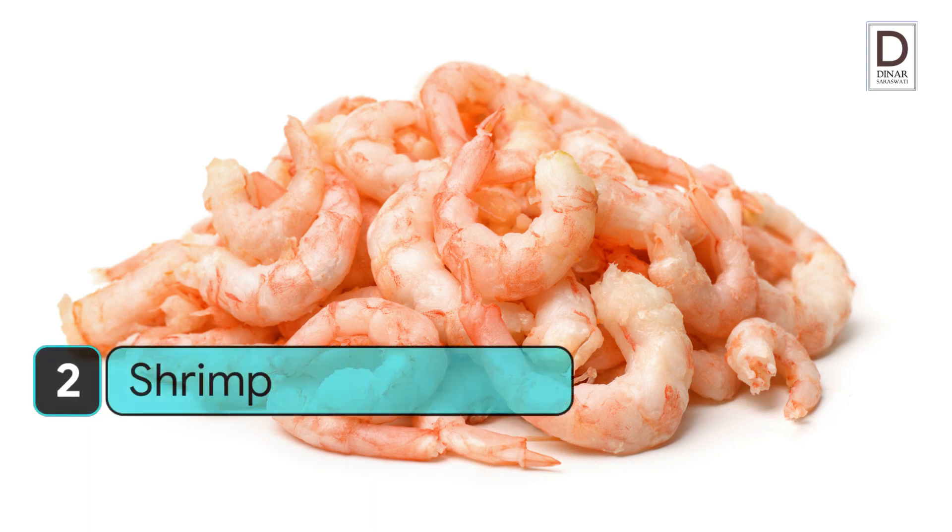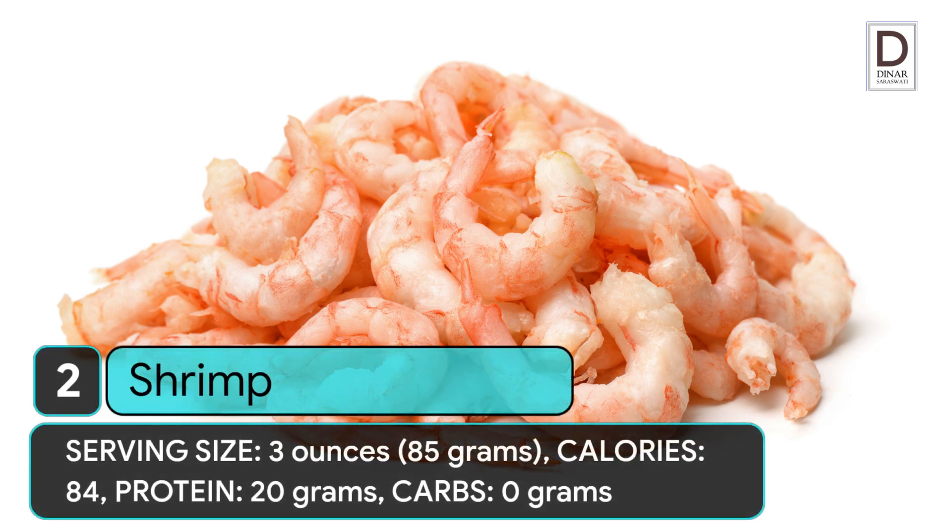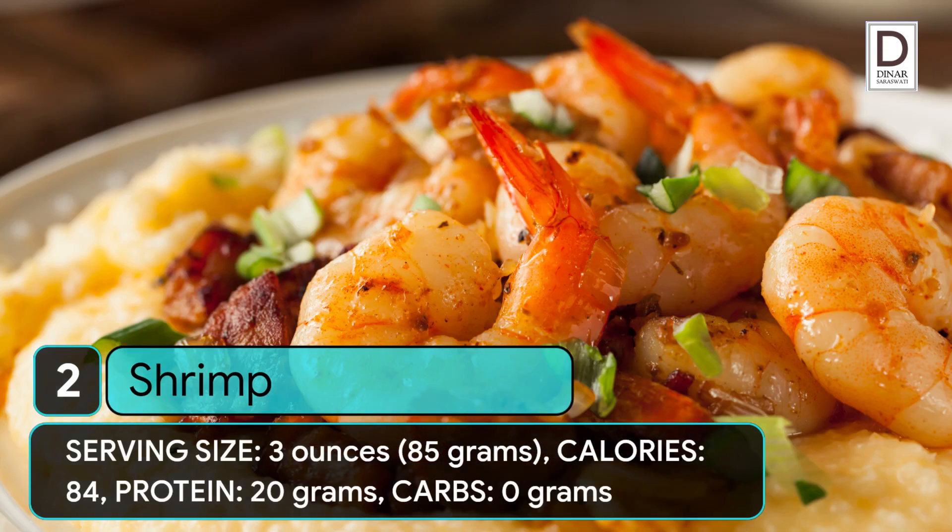2. Shrimp. Serving size: 3 ounces (85 grams). Calories: 84. Protein: 20 grams. Carbs: 0 grams.